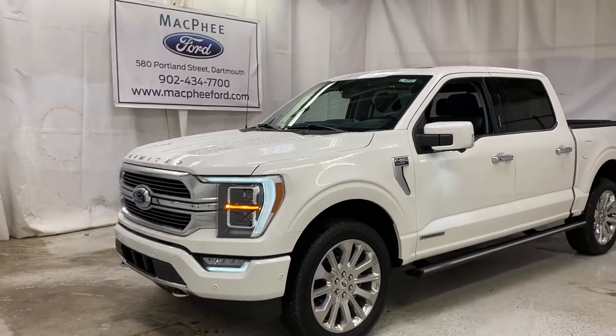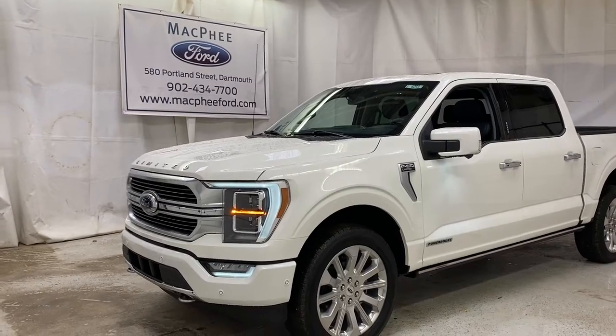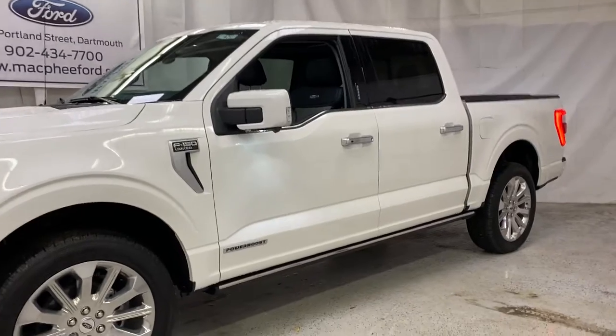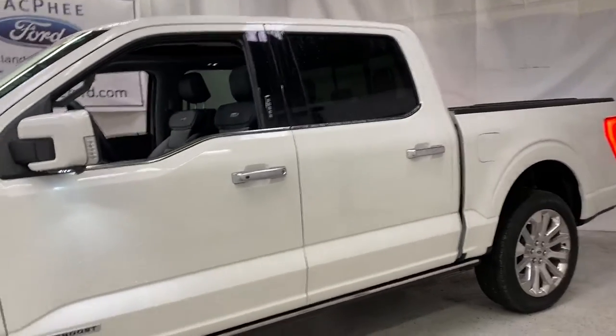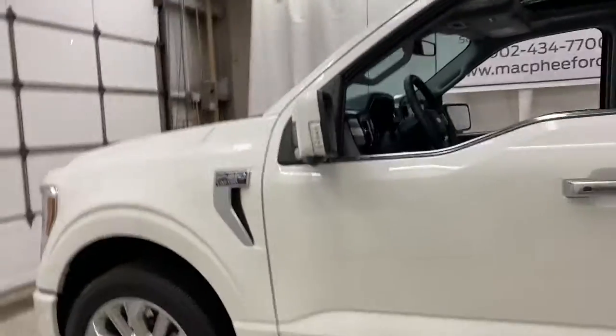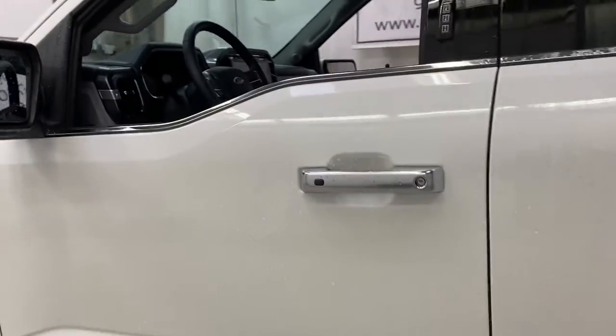Welcome back to McPhee Ford, where today we're taking a look at this brand new 2021 Ford F-150 Limited with the Power Boost Hybrid Engine. This F-150 is fully loaded, top trim level you can get with all the options, including the Power Boost Hybrid Engine, which is new this year. So let's take a look at what the Limited trim does offer for the F-150.